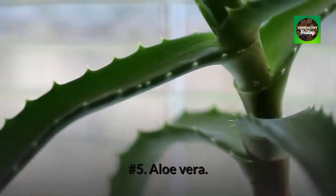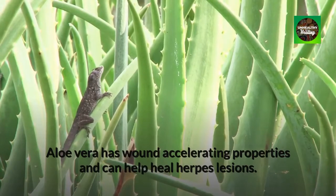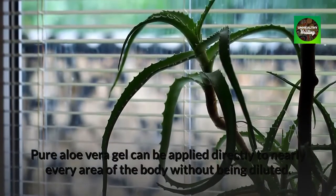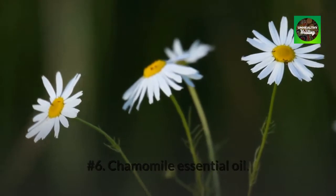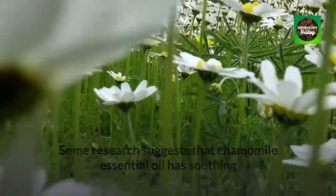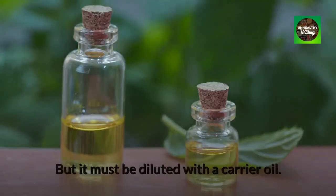Number 5: Aloe Vera. Aloe vera has wound-accelerating properties and can help heal herpes lesions. Pure aloe vera gel can be applied directly to nearly every area of the body without being diluted. Number 6: Chamomile essential oil. Some research suggests that chamomile essential oil has soothing and virus-fighting properties that may help treat HSV-2, but it must be diluted with a carrier oil.